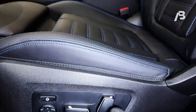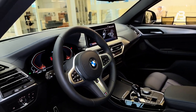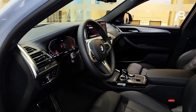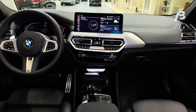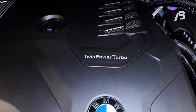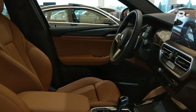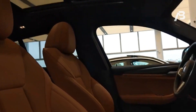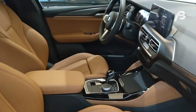The X4's interior exudes a sense of clean modernity, boasting premium craftsmanship and innovative design elements. Its center stack resembles the shield of a superhero, adding a touch of boldness to the cabin, while a sleek floating touchscreen commands attention at the forefront. Although the X4 offers a luxurious interior experience, practicality takes a slight hit compared to its more conventional counterpart, the X3.